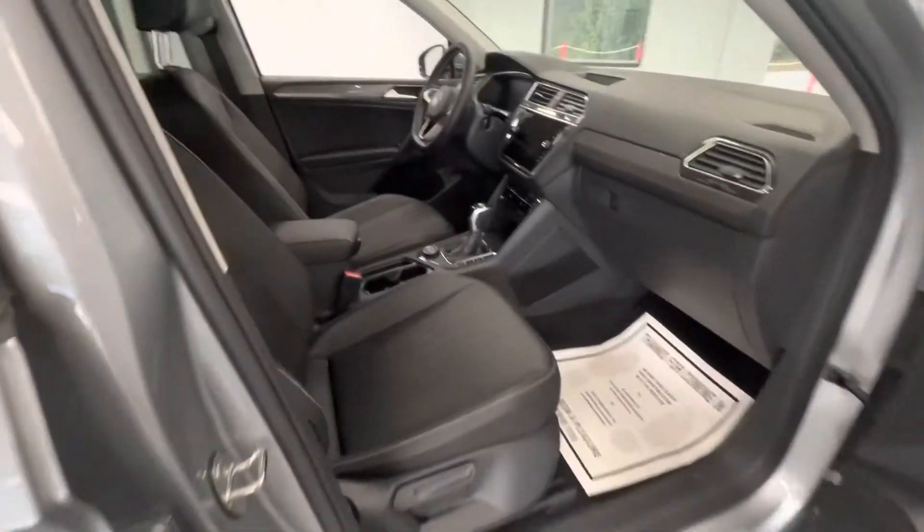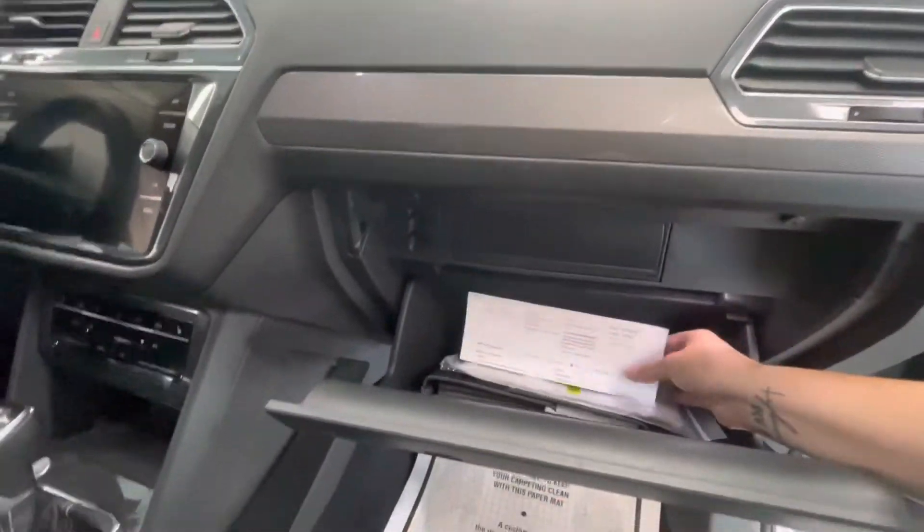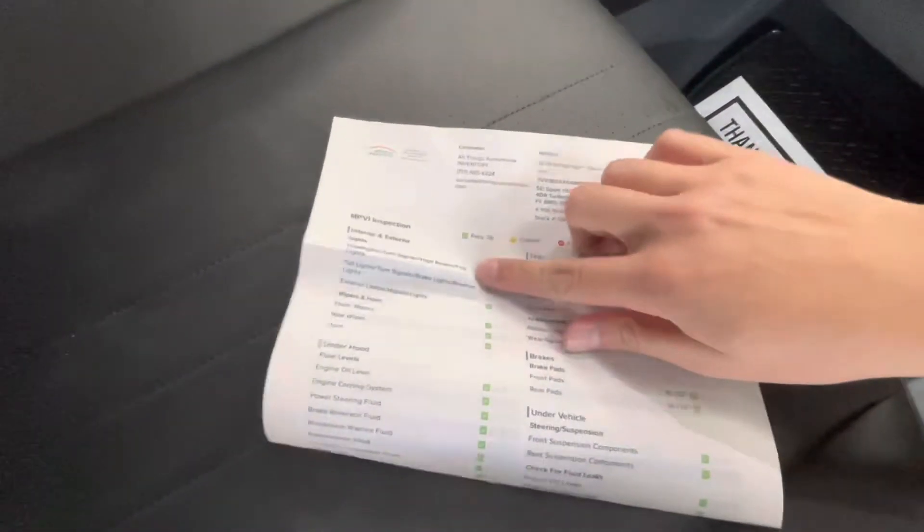Moving forward, we'll go ahead and show you guys the interior. The interior of this vehicle will come with premium black leather along with a black dash. While we're in here, we'll go ahead and get out the inspection sheet to show you guys the tire depth as well as the brakes.